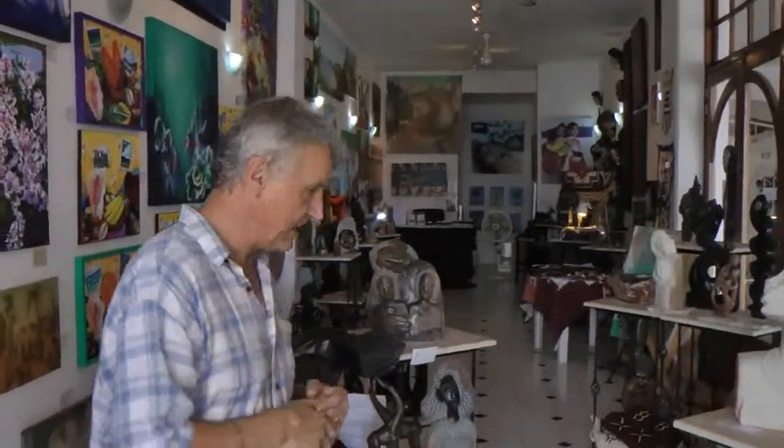Good morning and welcome to Gallery International. We're situated in Puerto Vallarta, in the marina, in Mexico. Welcome to our gallery and here we are.